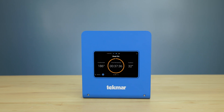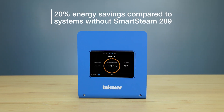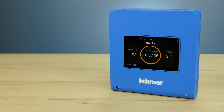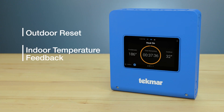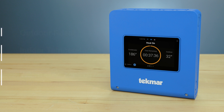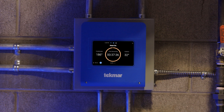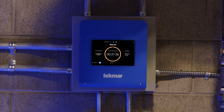Designed with energy efficiency in mind, the Smart Steam Control 289 offers up to 20% energy savings, featuring outdoor reset, indoor temperature feedback, and warm weather shutdown technology. The 289 constantly monitors its environment and adjusts your heating system accordingly to help maintain boiler efficiency, operability, and performance.